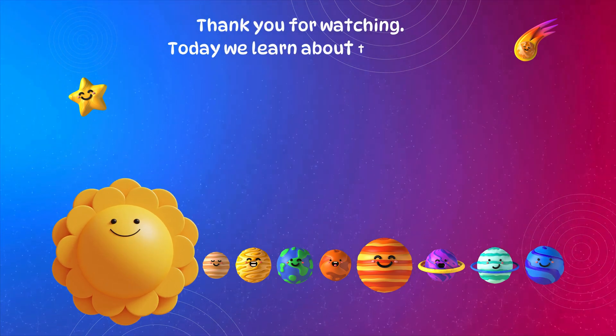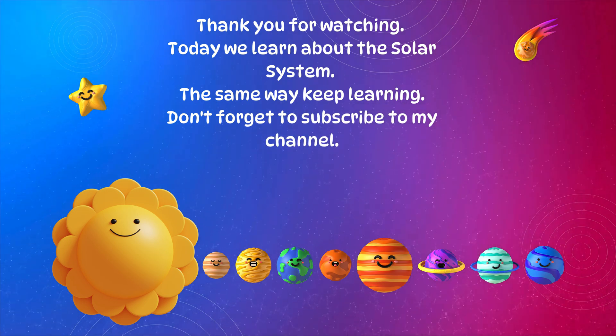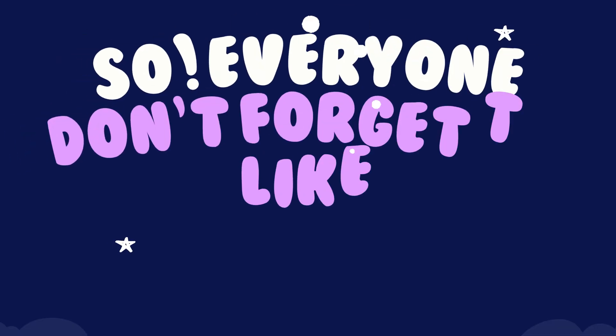Thank you for watching. Today we learned about the solar system. Keep learning, and don't forget to subscribe to my channel.